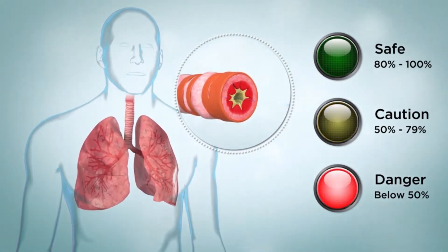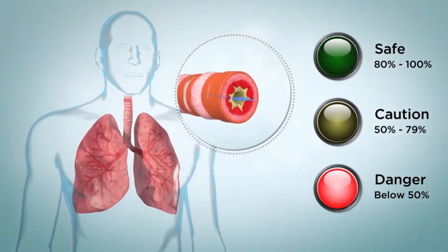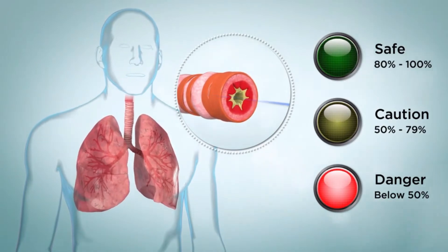Red means you may be in danger. Take your quick relief medication and get medical help immediately. You are below 50% of your personal best peak flow measurement.